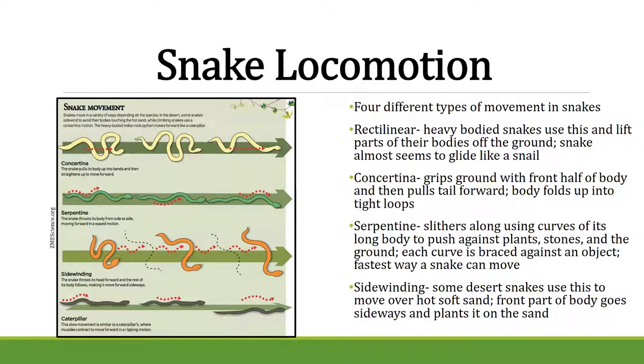Urban environments actually make great habitat for snakes because there are plenty of rodents and food available. They don't really mind disturbed habitat.